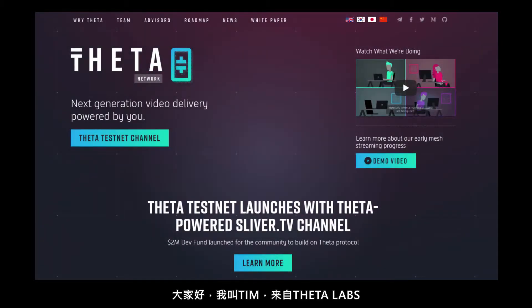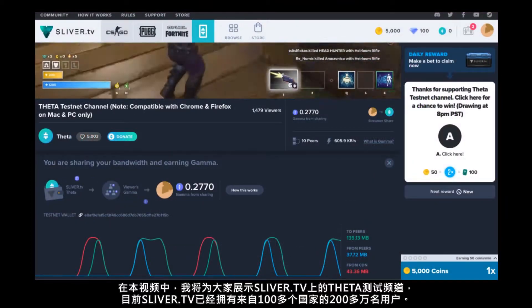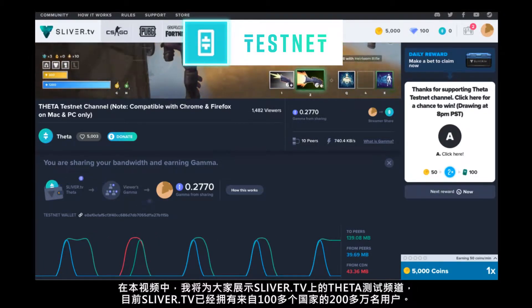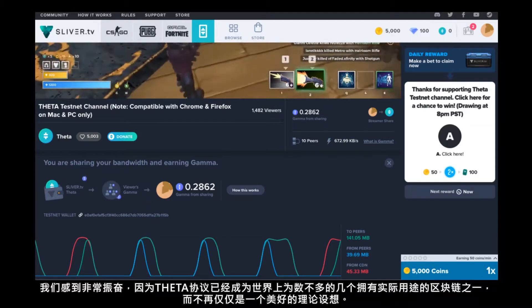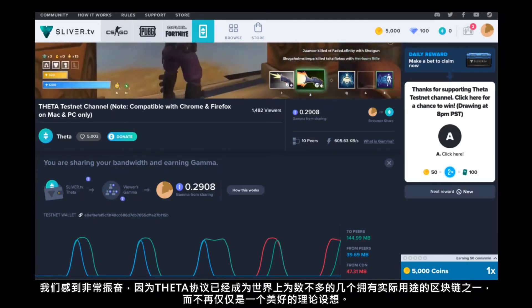Hi everyone, Tim here from Theta Labs. Theta Labs is developing a decentralized video delivery protocol on a new blockchain. In this video, I'll be showing you the Theta test channel on Sliver TV, which is now live to over 2 million users in over 100 countries. We're excited because this makes Theta protocol one of the few blockchains out there that has real-world utility and it's not just a nice theoretical thought exercise.